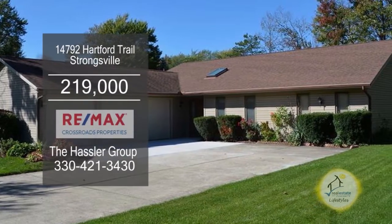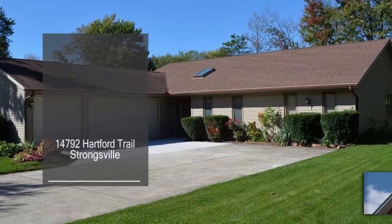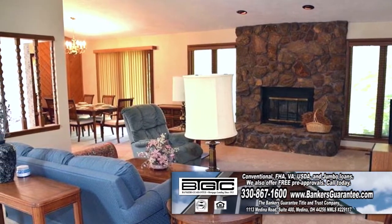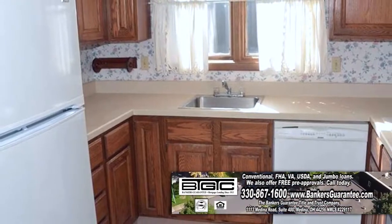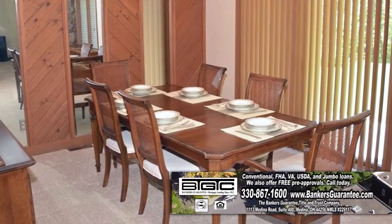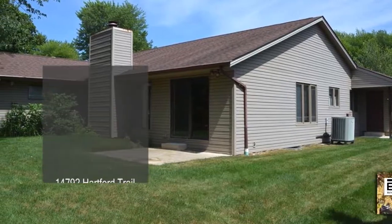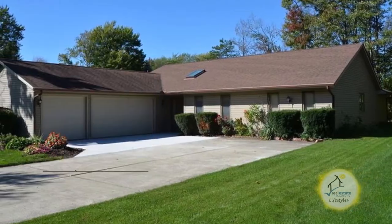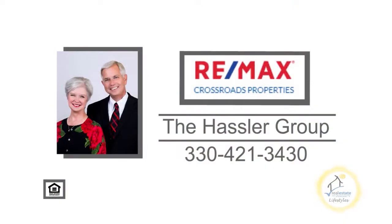This custom-built ranch in Strongsville has three bedrooms and two baths. The large living room has a stone fireplace and a large wet bar. The Eden kitchen includes all the appliances. The formal dining room has a sliding glass door that leads out to the patio. This home is close to the interstate, shopping, dining, and entertainment. Contact the Hassler Group for more details.